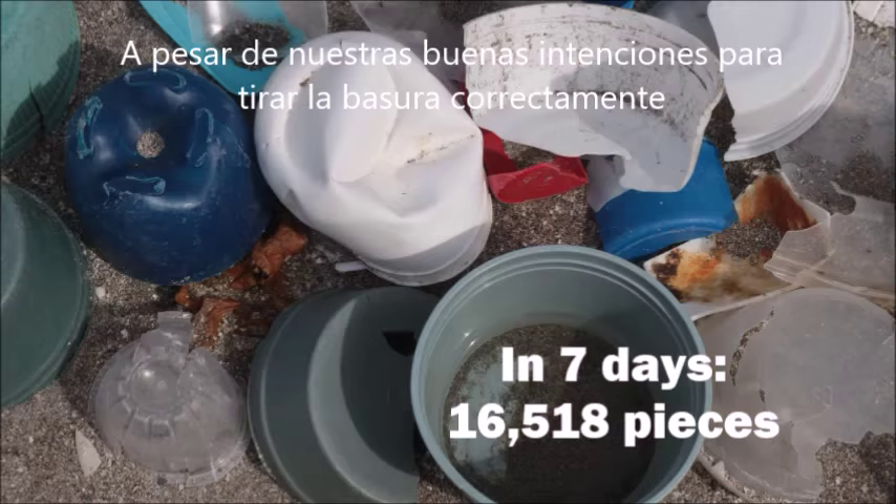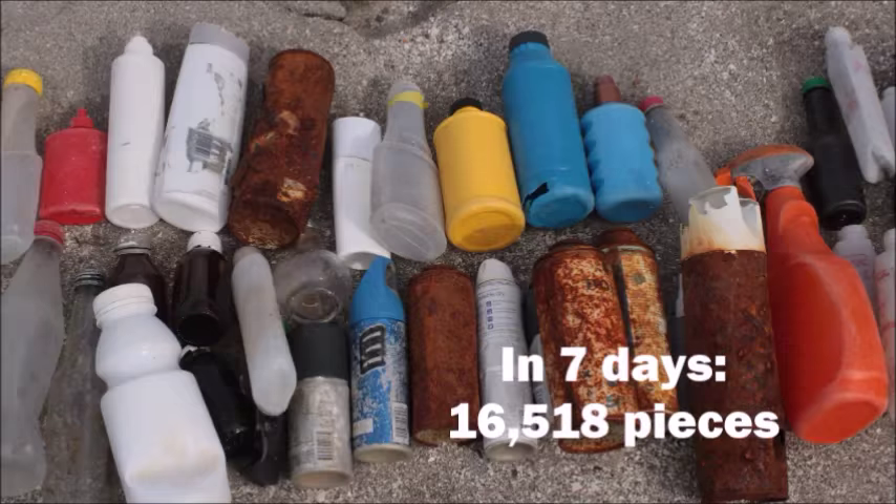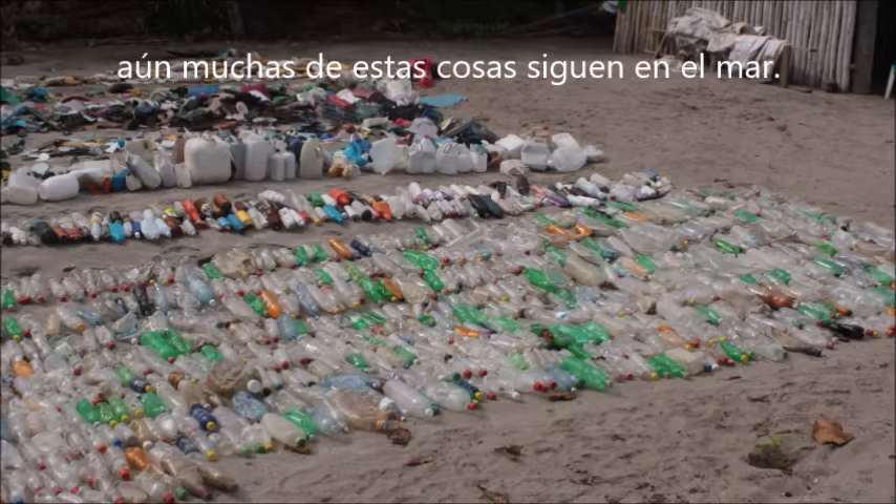Despite our best intentions to properly dispose of our trash, all these things are still ending up in the ocean.